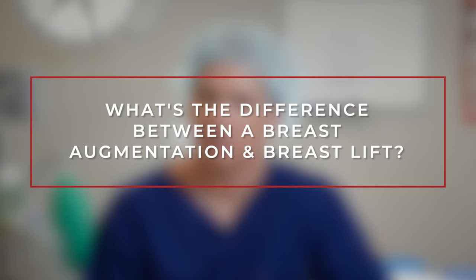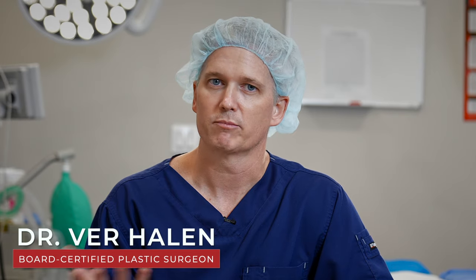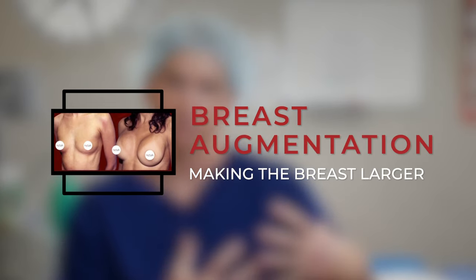What's the difference between a breast augmentation and a breast lift? Really, the difference is right in the name. Breast augmentation is making the breast bigger, typically using an implant, but sometimes using a patient's own fat. Most of the time we use that with a breast implant, whether that's saline or silicone.